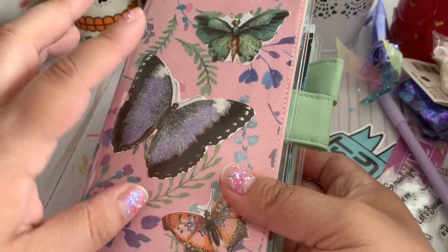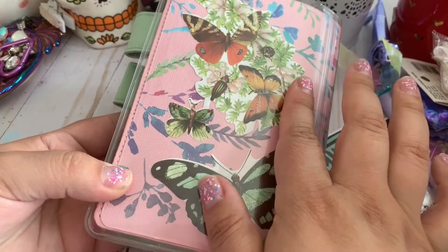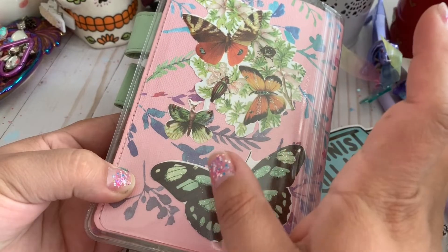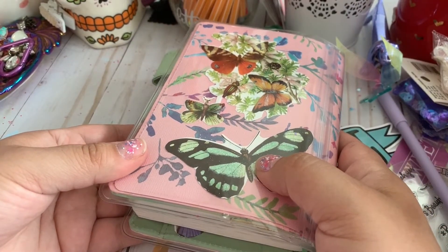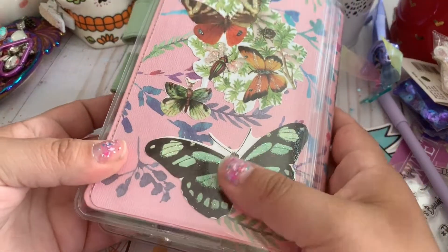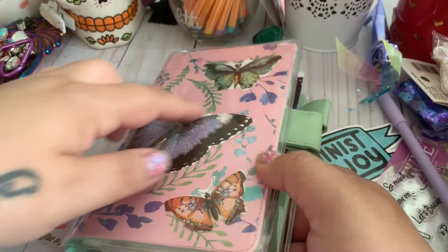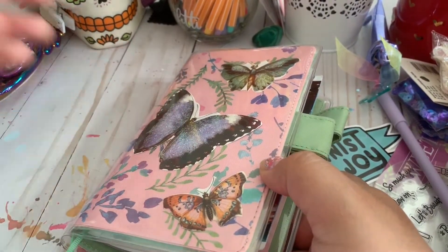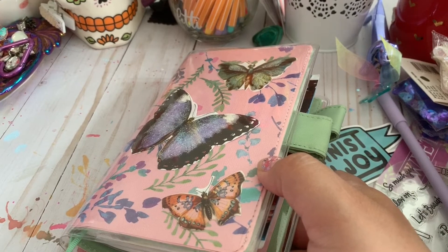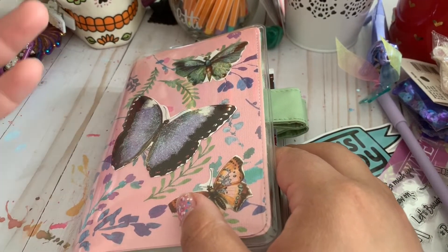I wanted the clear cover so I could put stuff inside like this and change it out with the seasons. I like it because it really is fun. These flowers I purchased at this really cute store called Flying Tiger — it's like an Ikea but for stationery and bits and pieces of home decor. They had these little cutout butterflies, so I had to get them. The paper underneath is from a paper stack from Hobby Lobby — I don't remember which one exactly, just one of the many paper flower packs that I buy.